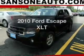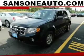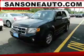Check out this 2010 Ford Escape. Everything you need under one roof with this great vehicle.